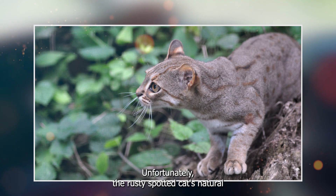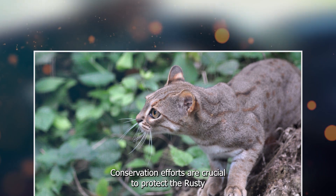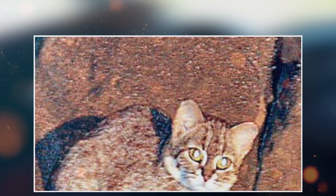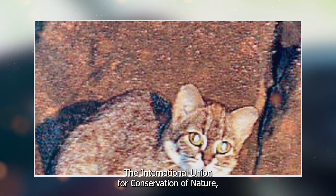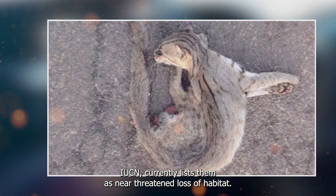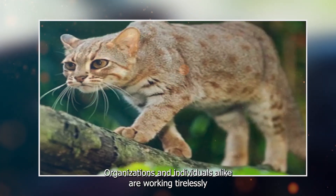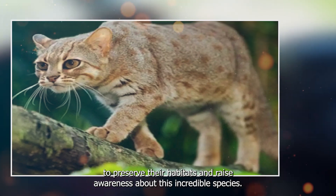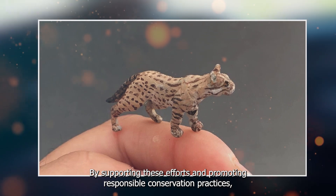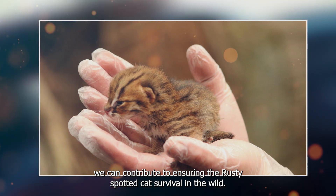Unfortunately, the rusty spotted cat's natural habitat is shrinking due to deforestation and human encroachment. Conservation efforts are crucial to protect the rusty spotted cat, as it faces several threats. The International Union for Conservation of Nature, IUCN, currently lists them as near-threatened. Loss of habitat, poaching, and roadkill are significant challenges to their survival. Organizations and individuals alike are working tirelessly to preserve their habitats and raise awareness about this incredible species. By supporting these efforts and promoting responsible conservation practices, we can contribute to ensuring the rusty spotted cat's survival in the wild.